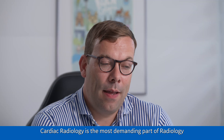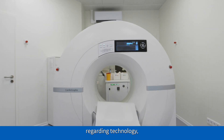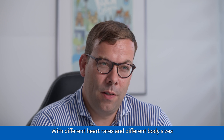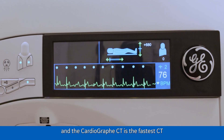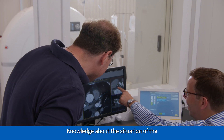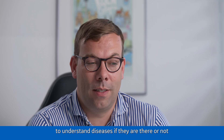Cardiac radiology, as I see it, is the most demanding part of radiology regarding technology — both MR, but especially CT. With different heart rates and different body sizes, we need a very fast rotation time. The Cardiograph CT is the fastest CT on the market with a rotation time of 0.24 seconds. Knowledge about the situation of the coronary arteries is crucial to understand diseases, whether they are present or not, and risk factors.